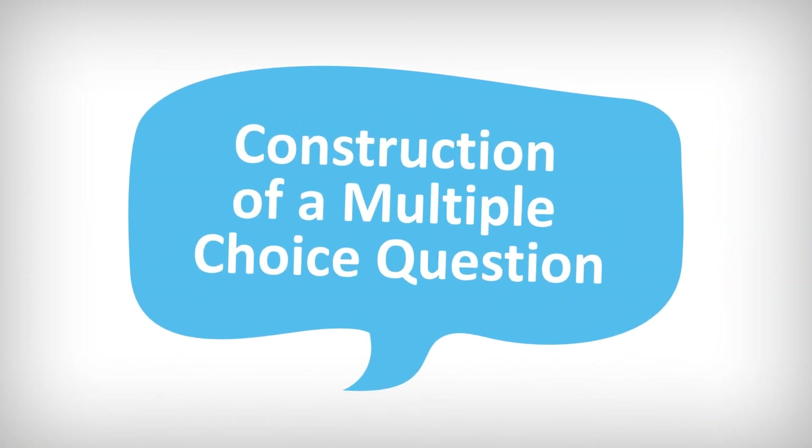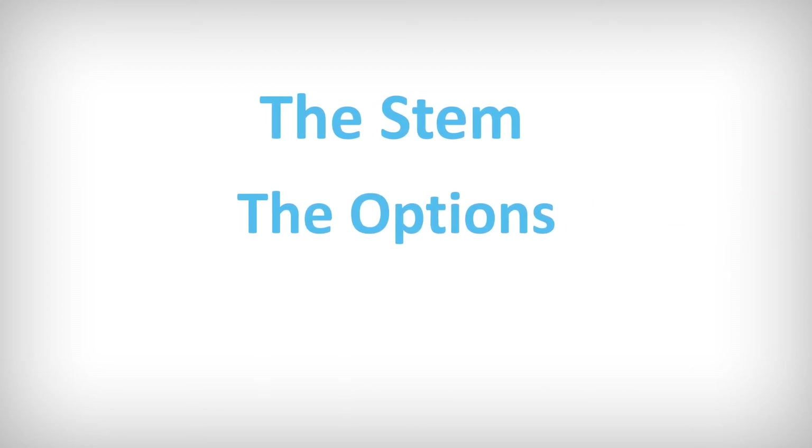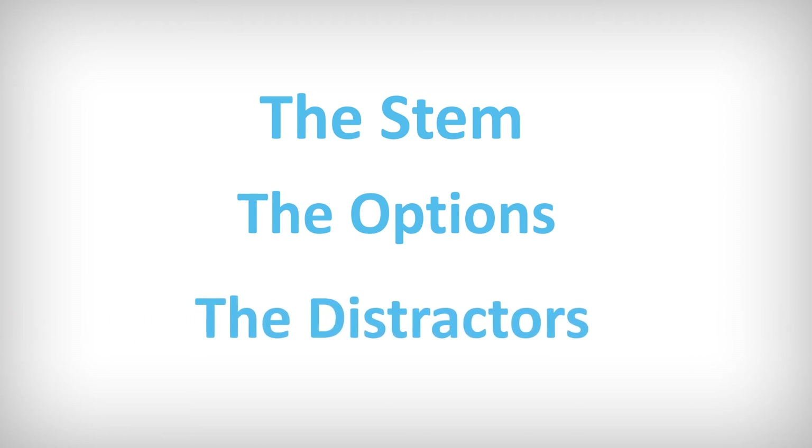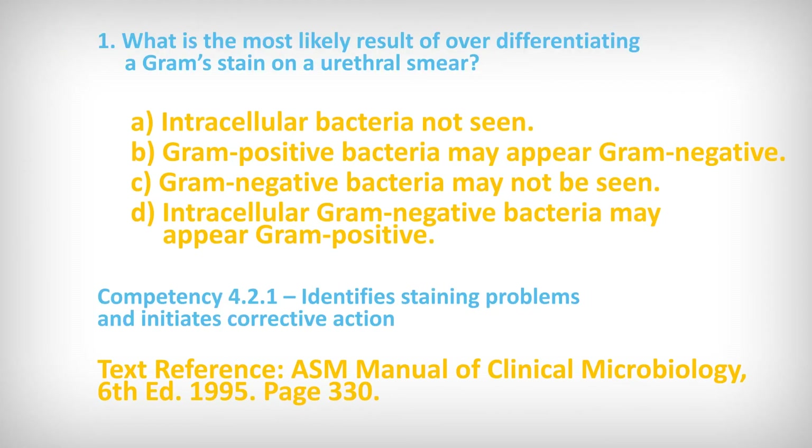Construction of a multiple-choice question: the stem presents the candidate with a question or problem. The options present four choices in the form of words, statements, or numbers. The distractors are plausible but incorrect options intended to distract. Questions are referenced to a competency, and answers are referenced to a textbook including the page.